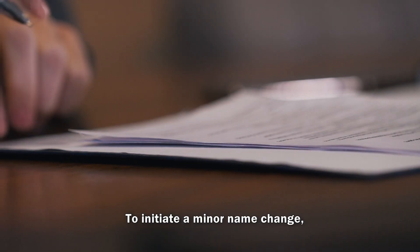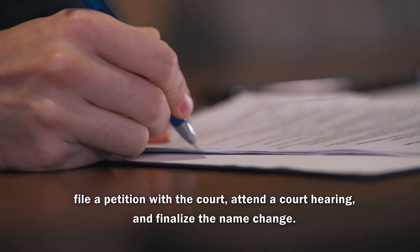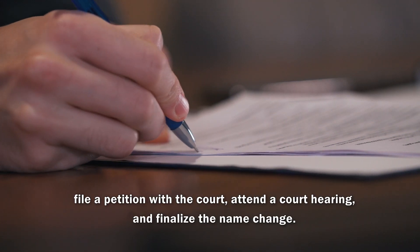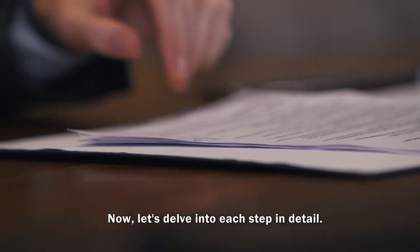To initiate a minor name change, you'll need to complete the necessary paperwork, file a petition with the court, attend a court hearing, and finalize the name change. Now let's delve into each step in detail.